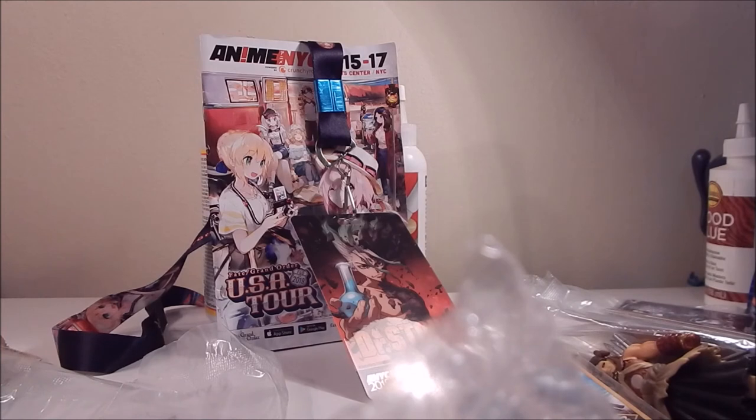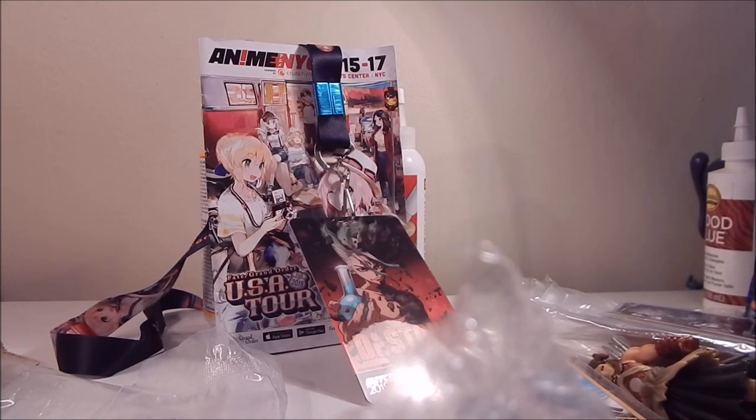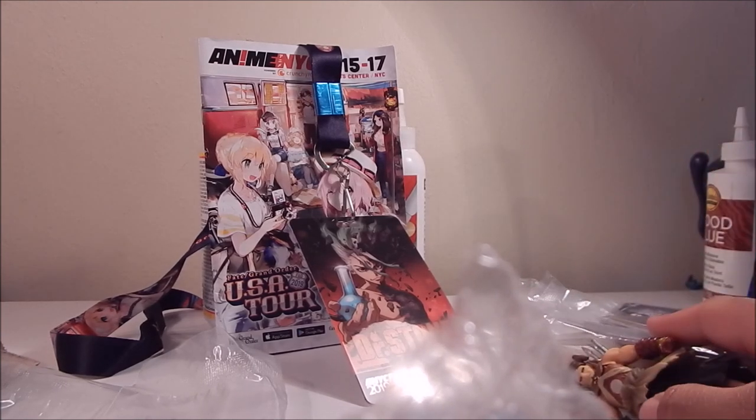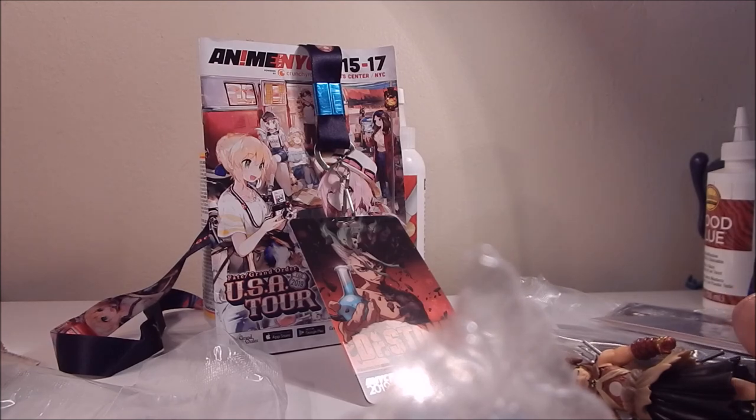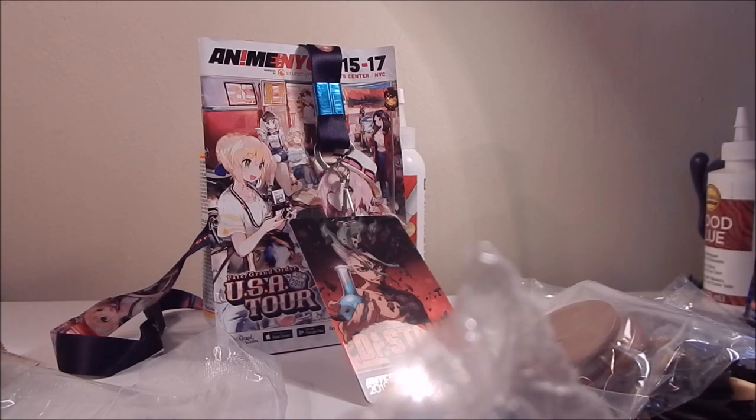And that's it for my Anime NYC haul. Like I said, it wasn't very much — no nendoroids this year, just because the ones that were available were either ones I already had or ones I didn't really want, which has been the problem at the last few conventions. Let me know what you guys think of the haul in the comments below — did you like it or hate it? And if you know who any of these characters are, please tell me, because I have no idea. Thanks for watching — bye!